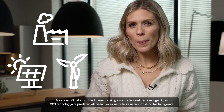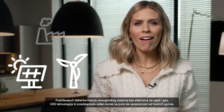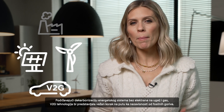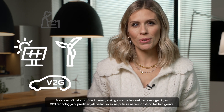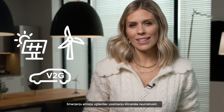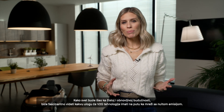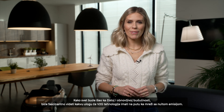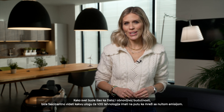By supporting the decarbonisation of the energy system away from coal and gas-fired power stations, V2G technology would represent an important step on our path to independence from fossil fuels, reducing carbon emissions and achieving climate neutrality. As the world is moving towards a clean and renewable future, I'm absolutely fascinated to see what role V2G technology will play in our journey to net zero.